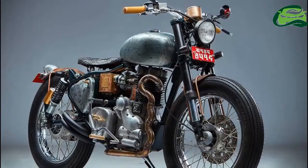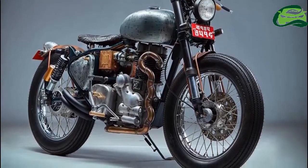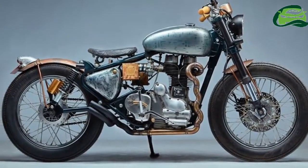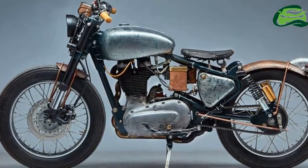The Royal Enfield Swar is suspended over WP-sourced upside-down forks up front and Paeoli piggyback shocks in the rear. The bike also gets Firestone tires. The short front fender, as well as the unit in the rear, is made of copper.